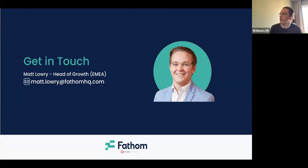Thank you everyone for joining today. Hopefully that was helpful. Any questions, please do get in touch. Have a great rest of your day and a great weekend.